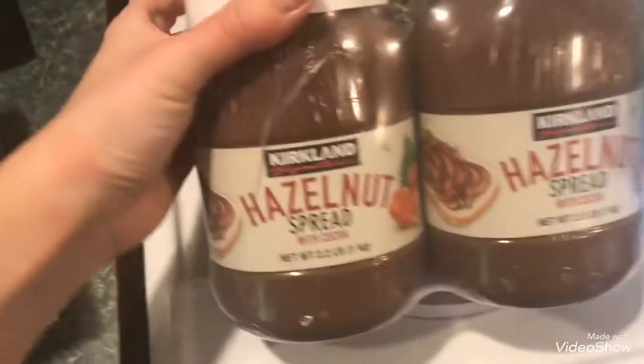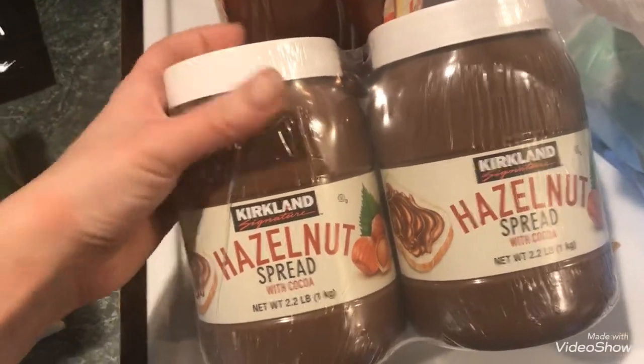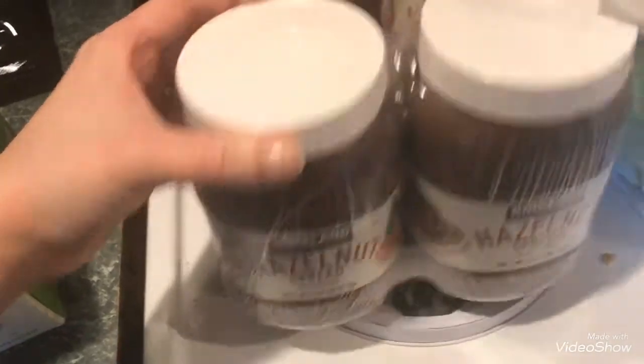This is the Kirkland brand hazelnut spread with cocoa — the same thing as Nutella but the actual Nutella brand was about $4 more, so I picked this up for $7.99.